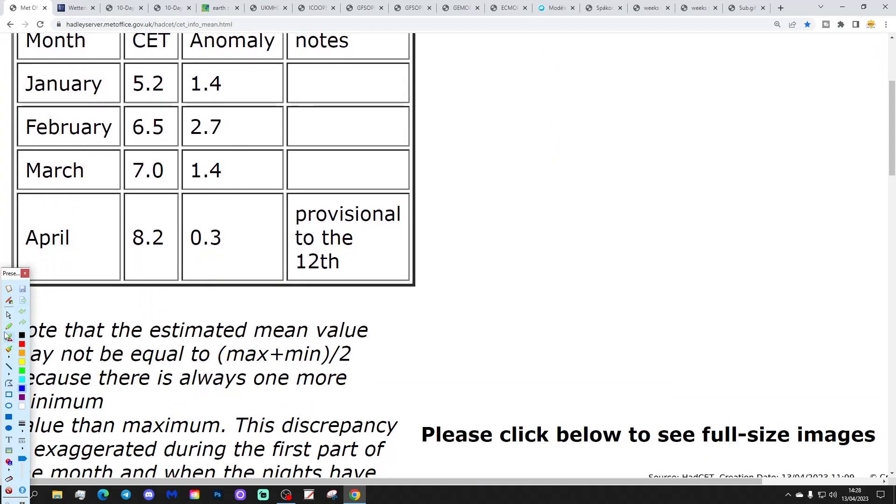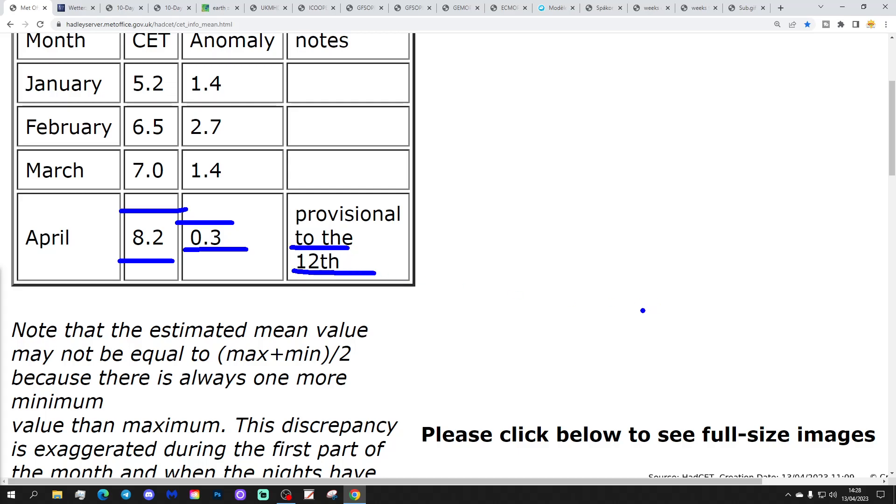Let's start off with the Central England Temperature. The CET is currently still sitting at 8.2, which is 0.3 of a degree above average. That was the figure up to yesterday, the 12th of April.